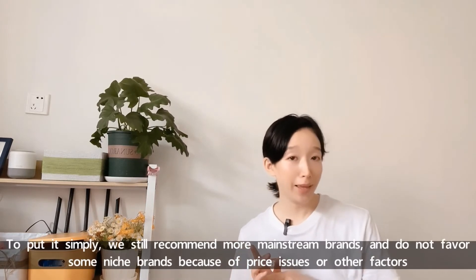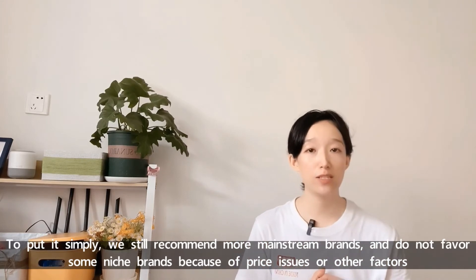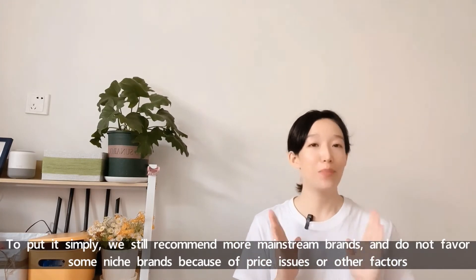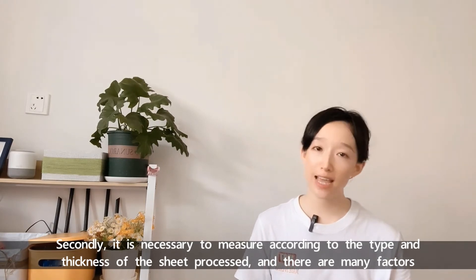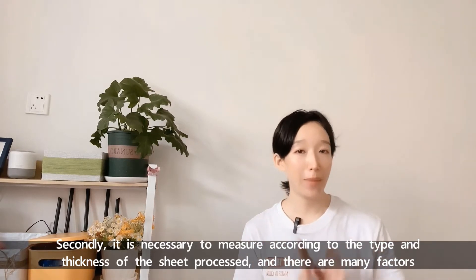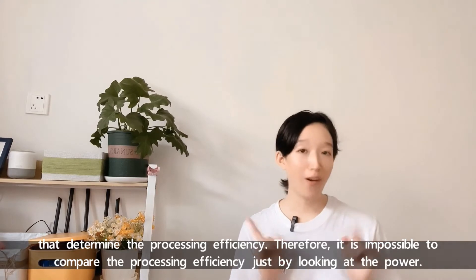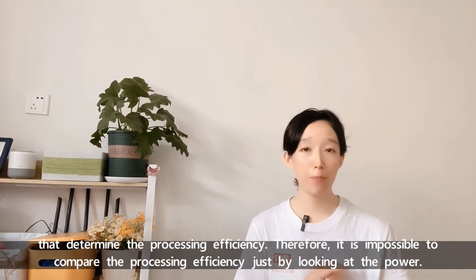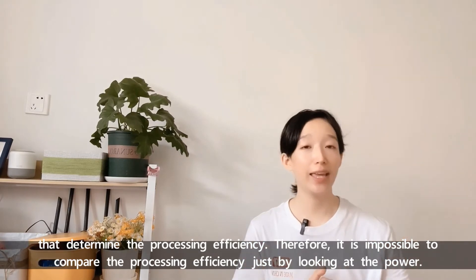To put it simply, we recommend more mainstream brands and do not favor some niche brands because of price issues or other factors. It is also necessary to evaluate according to the type and thickness of the sheet metal process. There are many factors that determine processing efficiency. Therefore, it is impossible to compare processing efficiency just by looking at the power.